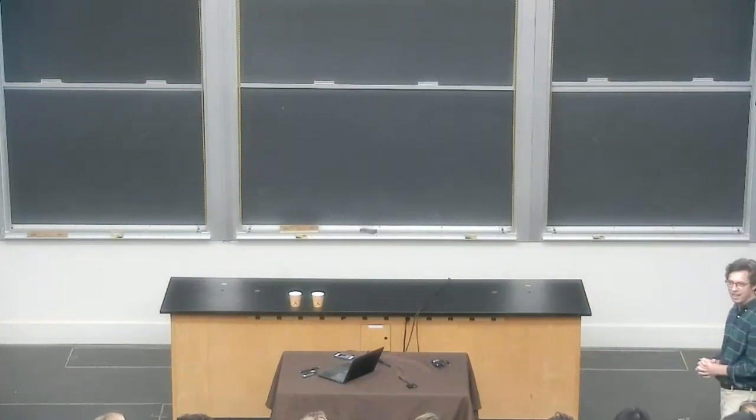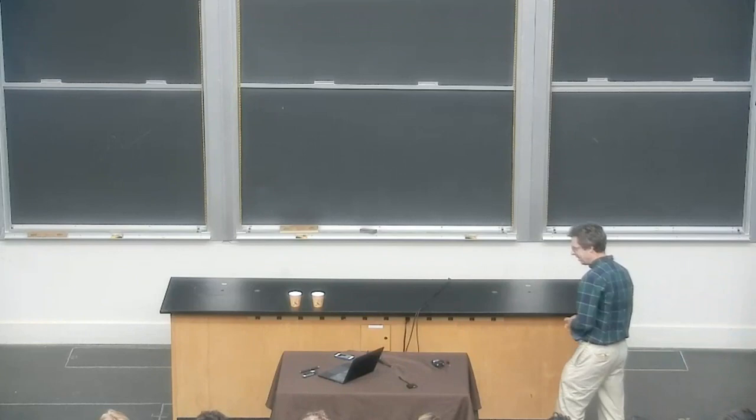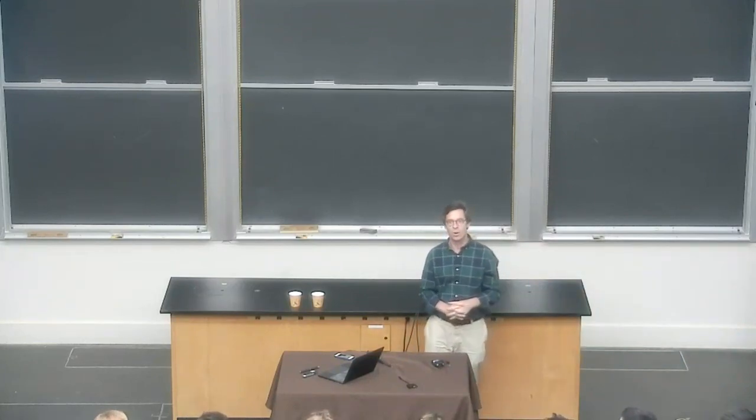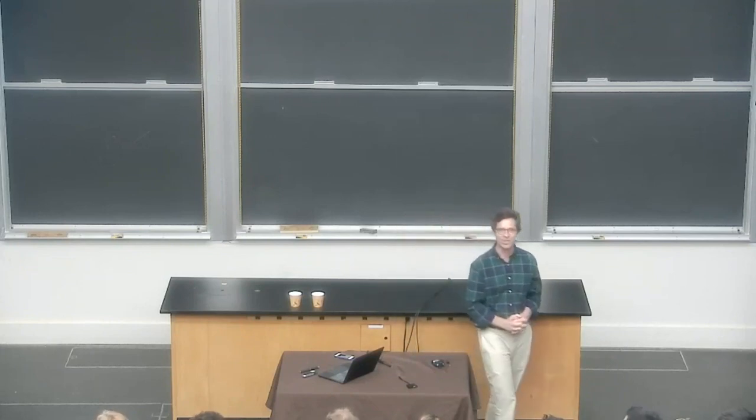I have yet another colleague, a rather vibrant, vigorous colleague, Professor Jia Li, or Professor Leo, depending on who you are.